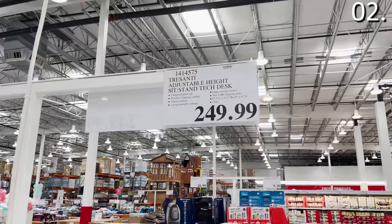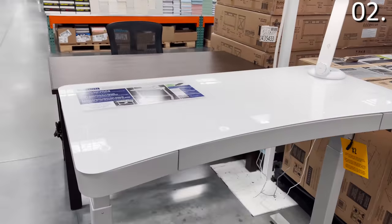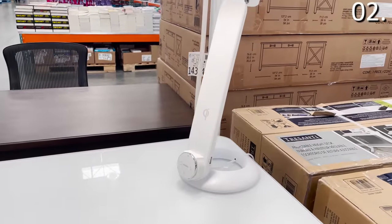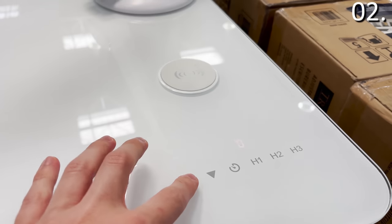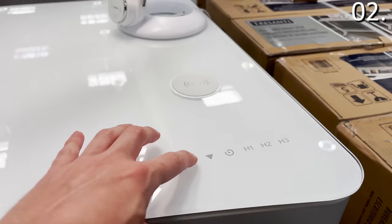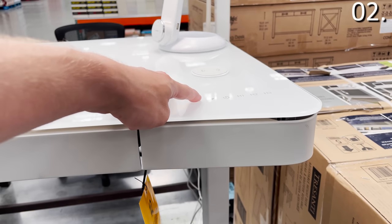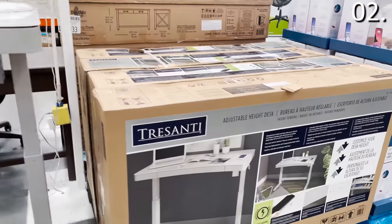In the number two spot, it is a work-from-home game changer. If you've ever wanted a standing desk, this adjustable height sit-and-stand desk at $249.99 is not only aesthetically pleasing, but I very much enjoyed the ride this provided in the store, having it go up and down continuously. It did frighten some fellow shoppers, but I like to test products in store to the best of my abilities before I feature them in a video.